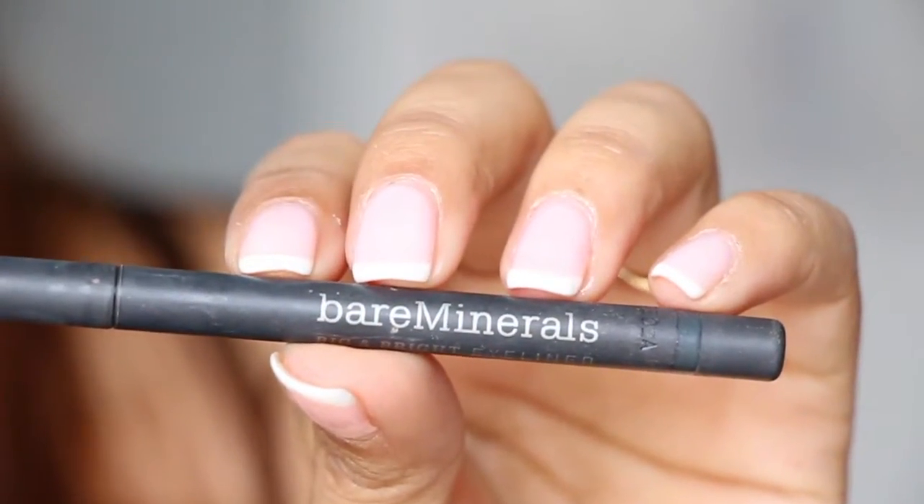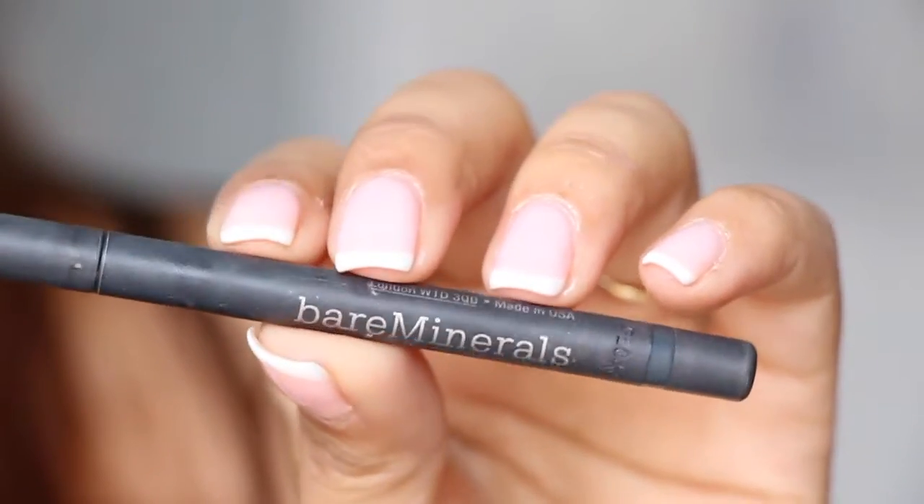Next is from Bare Minerals in the color Stone — I just didn't like it. I have a lot of product left in here. It was kind of drying and it tugged a lot on my eye. I don't need to be putting tugging on these eyes — I'm not 20. If I was 20 maybe I'd tug a little bit, but I'm not.